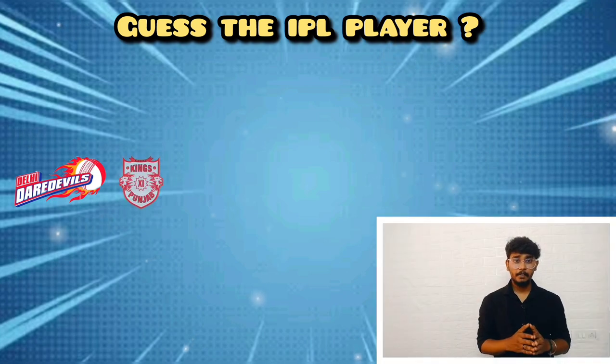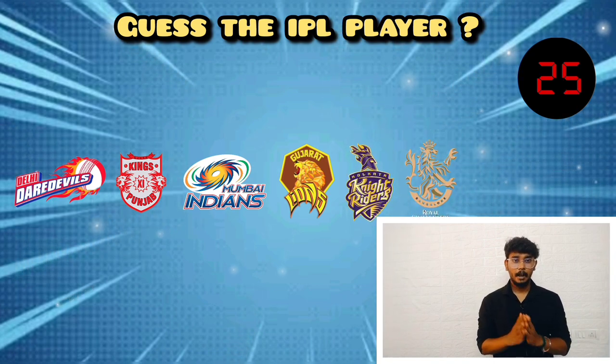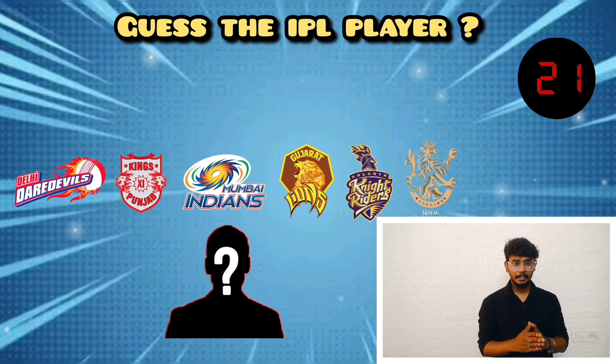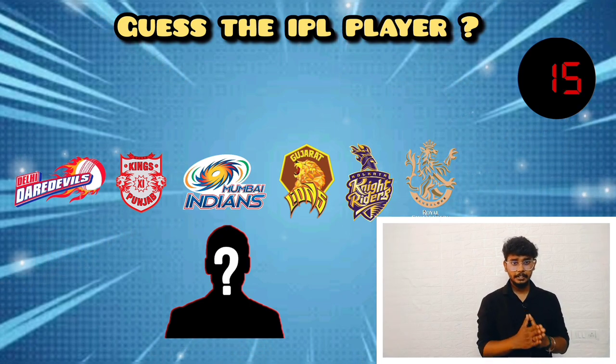The next player played for six teams: the first team is Delhi Daredevils, the second team is Kings XI Punjab, the third team is Mumbai Indians, the fourth team is Gujarat Lions, the fifth team is Kolkata Knight Riders, and the sixth team is Royal Challengers Bangalore. This is an Indian player.